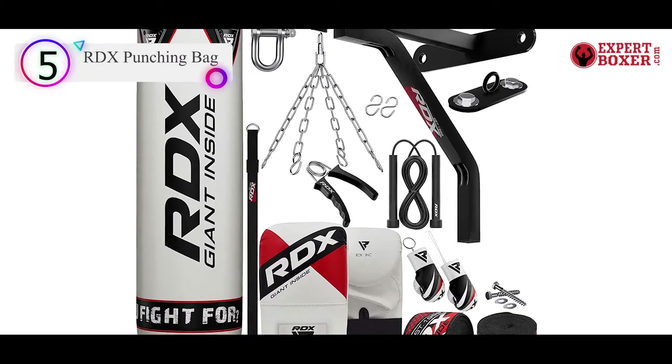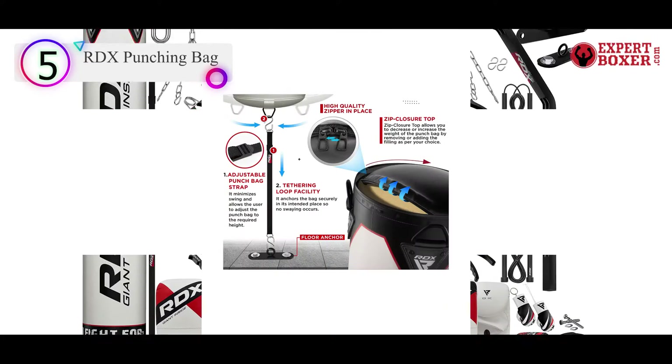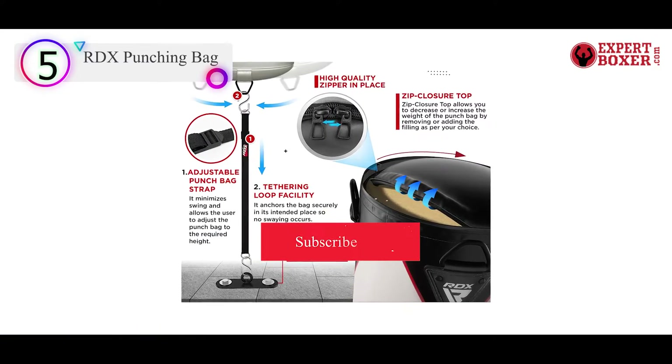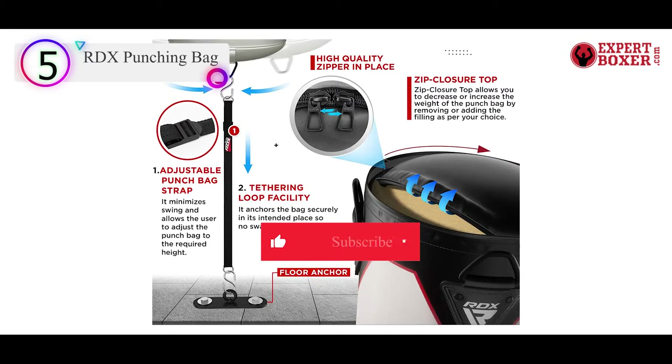The set includes a host of accessories such as boxing mittens, hand wraps, steel chains, a swivel joint, jump ropes, and much more. It also comes with a bottom hook that can be linked to a floor anchor to prevent the bag from swinging.